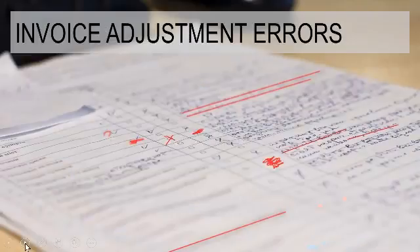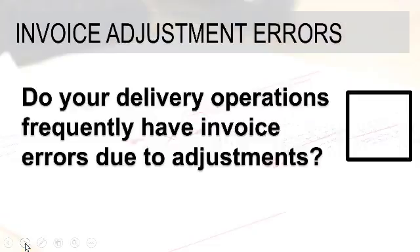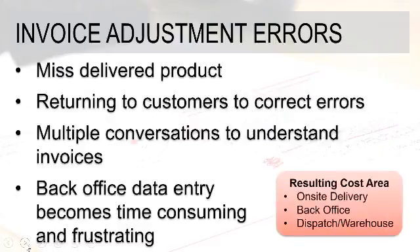Our next topic covers invoice adjustment errors. Do your delivery driver operations frequently have invoice errors due to adjustments? Any time adjustments are occurring, there's always a chance for challenges. This can result in misdelivered product, which can occur starting at the picking process — but recording adjustments incorrectly certainly can result in a misdelivered product.